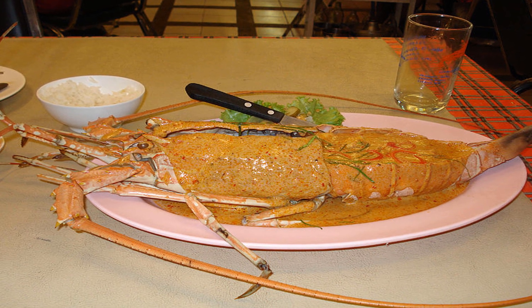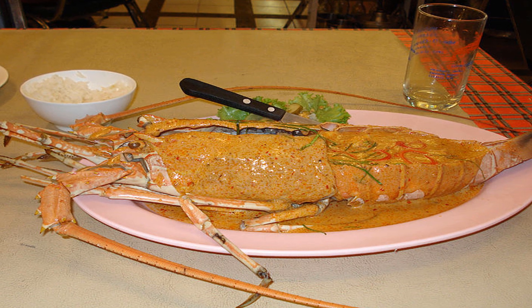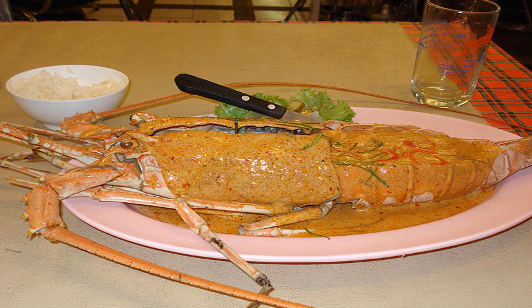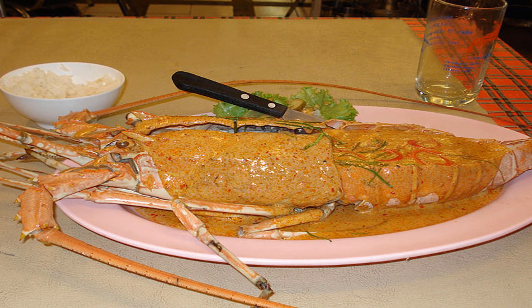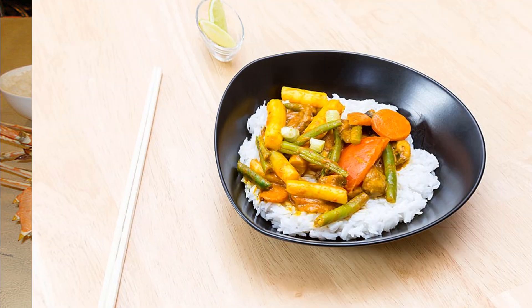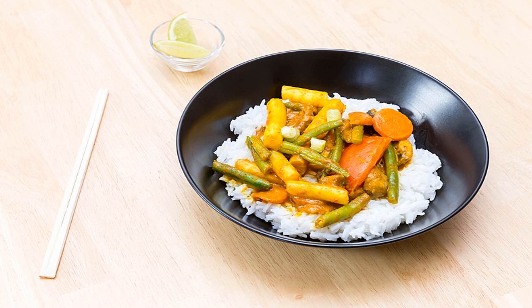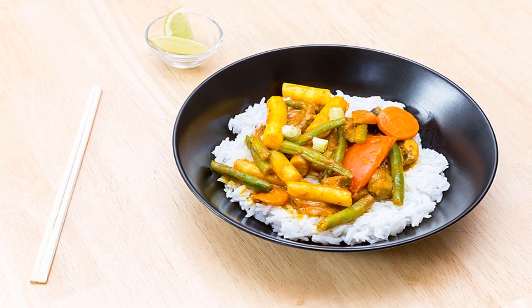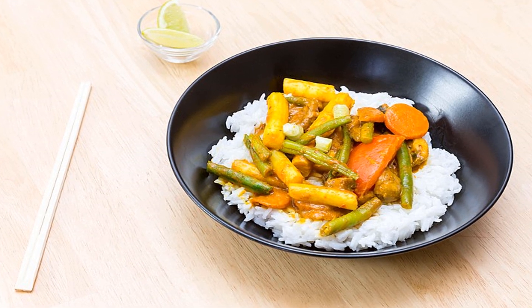Many people seek out kelp recipes because they are looking to increase their iodine intake — that's just one of the minerals that is high in kelp. Kelp noodles are also high in calcium, another vital nutrient. But this recipe doesn't just provide you with kelp nutrition; it also gives you the benefits of coconut aminos, the probiotic powerhouse known as kimchi, and the superfood vegetable broccoli, along with fiber and nutrients from adzuki beans.